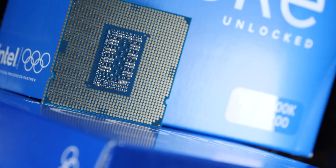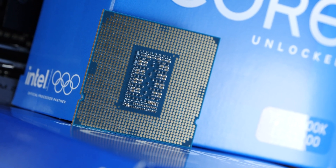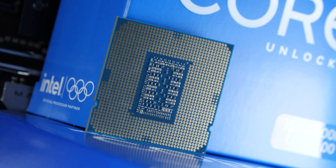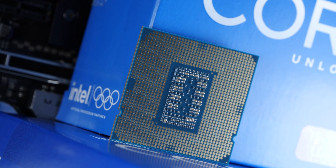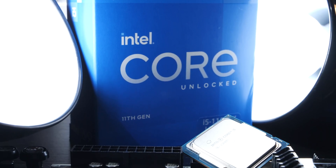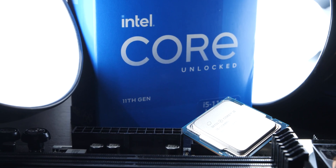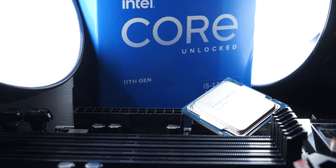A thorn in everyone's eye, as so often, is the by now excessively matured 14nm process Intel has been dragging around for many years now. This process, while heavily tuned and optimized, turns out to be a heavily limiting factor for Intel. They've been stuck for a very long time now, so we therefore need to expect some more consequences as a result of it.